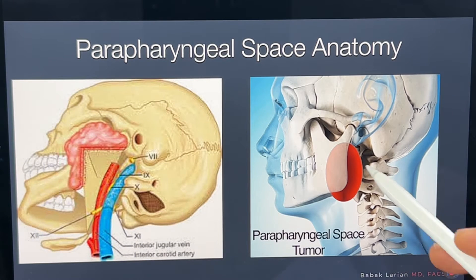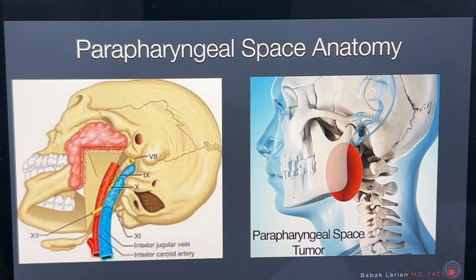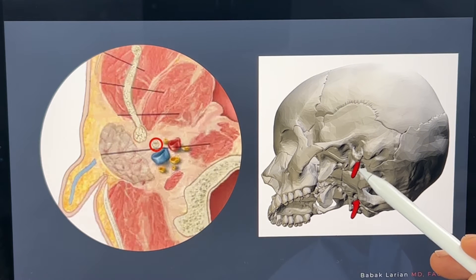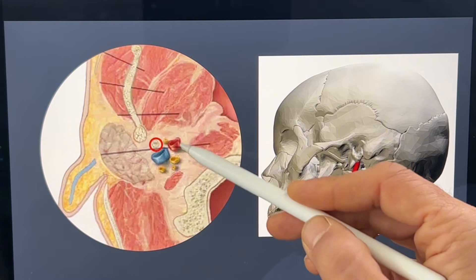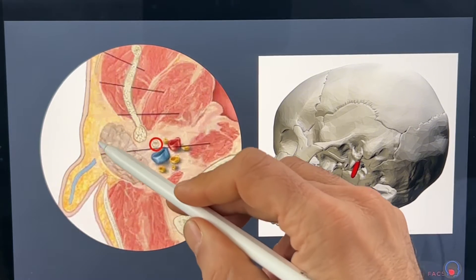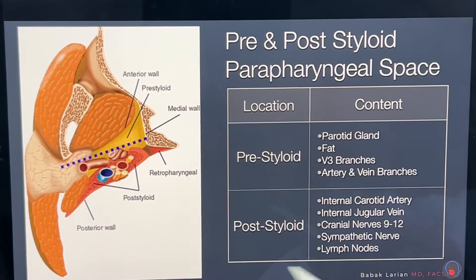This is another way of looking at it, where you can see the space deep to the jawbone, next to the spine, underneath the skull. The parapharyngeal space is divided into two compartments by bones marked in red called styloid bones. The styloid bone is located in an area where the blood vessels are. The blood vessels and nerves are deep to or behind that, and the parotid gland usually comes in front of it.